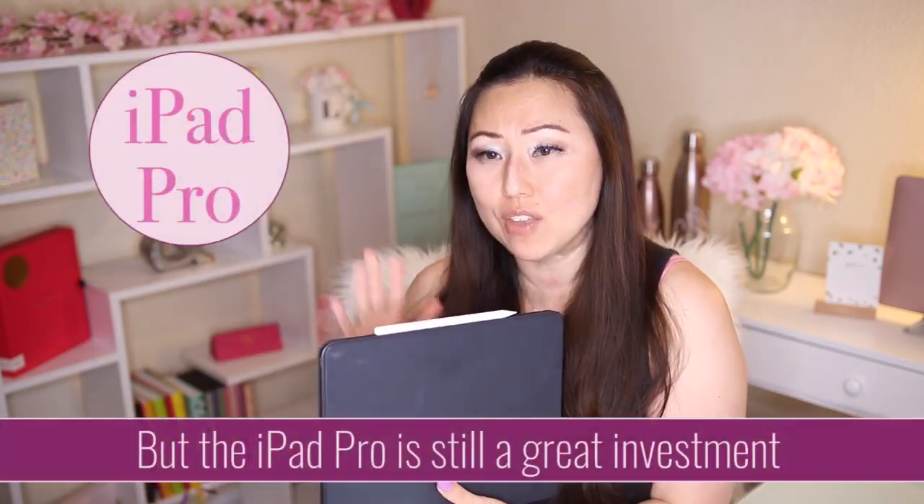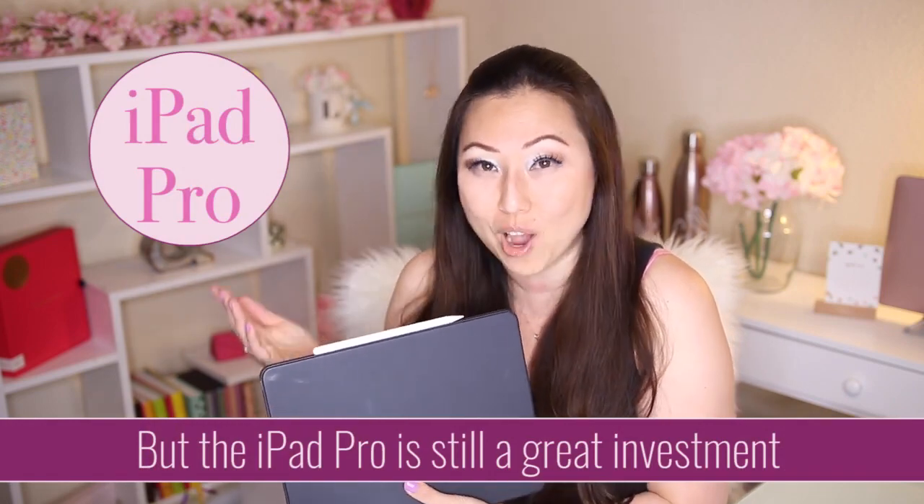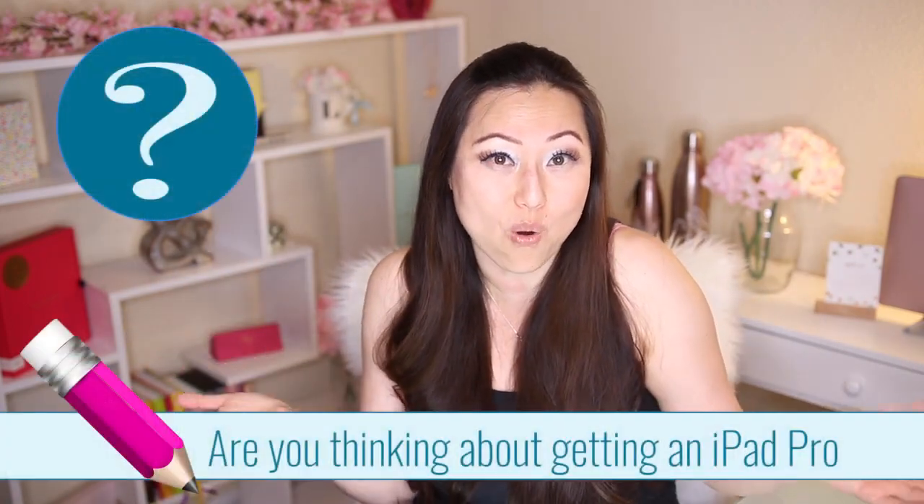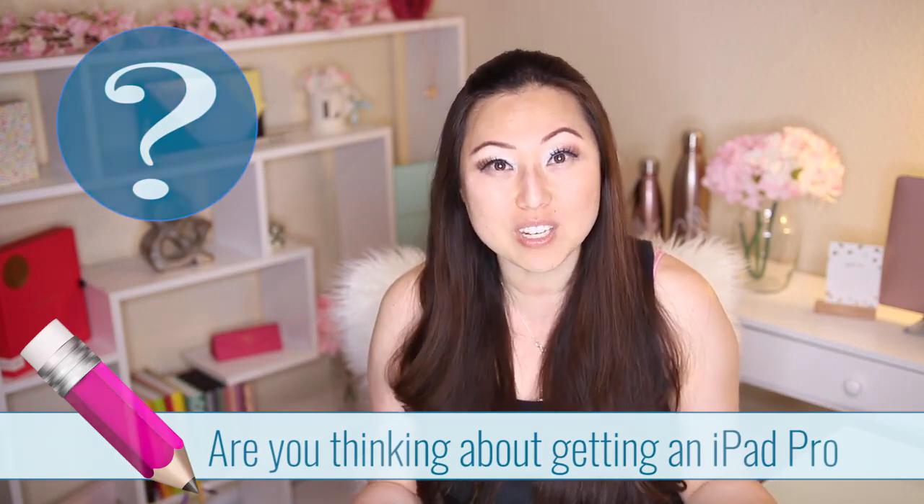Is it worth it? For sure, if you're going to use it for digital planning, watching TV, or as a second monitor to check your live streams. Let me know in the comments: are you thinking about getting an iPad or iPad Pro, or do you already have one? How have you found it? Maybe you love writing with it. I hope everyone's having a very productive, high word count day whether you're on your iPad or laptop.